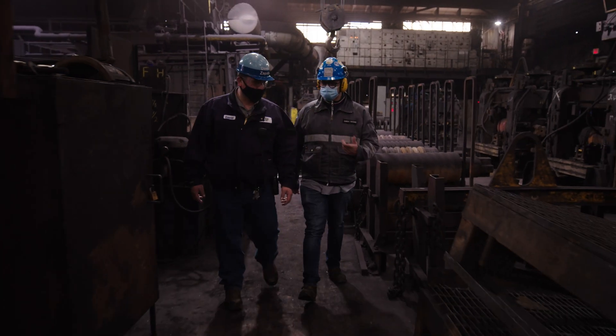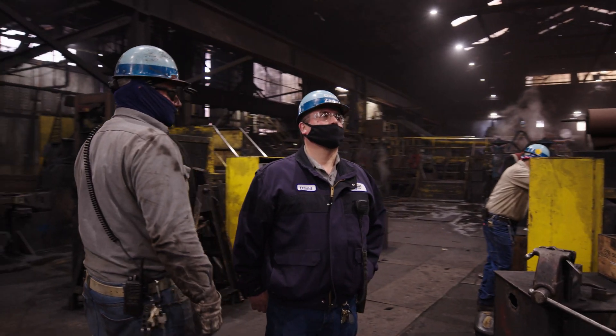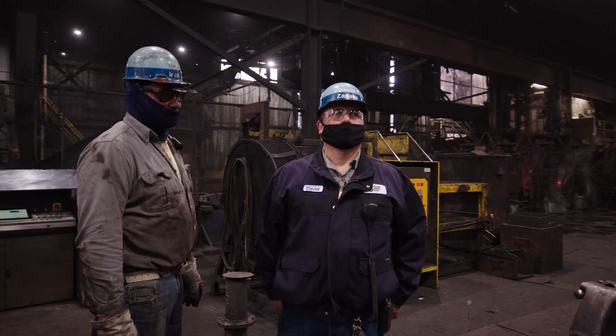Every time you have downtime in the mill, obviously it means we're not producing. There's less time, people standing around waiting for equipment to be back up and running. That just increases our lead times for delivery for our customers. So all those little things add up.